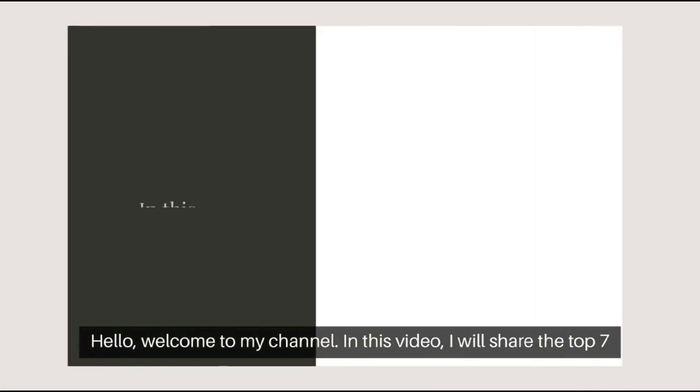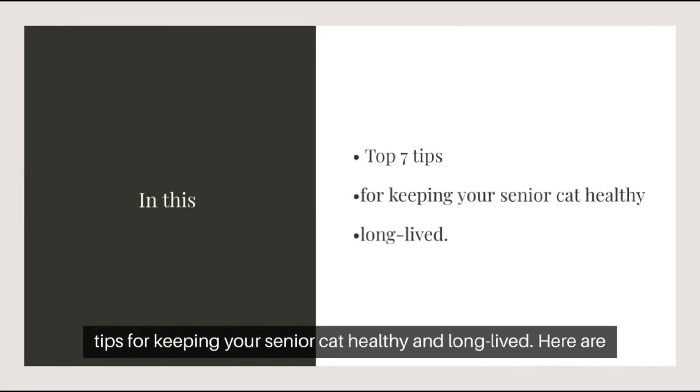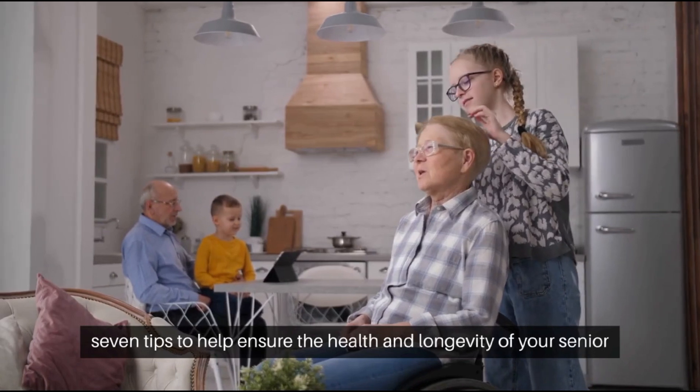Hello, welcome to my channel. In this video, I'm going to share the Top 7 Tips to a Healthy and Long-Lived Senior Cat. Here are 7 tips to help ensure the health and longevity of your senior cat.